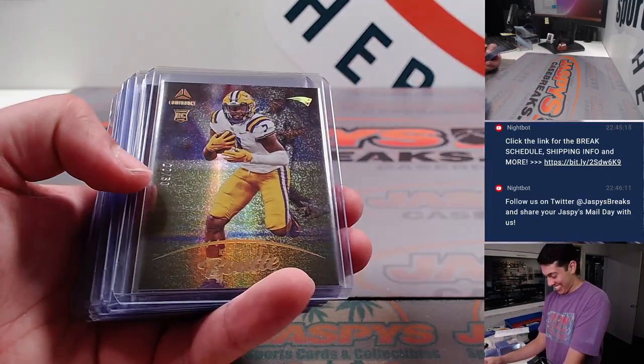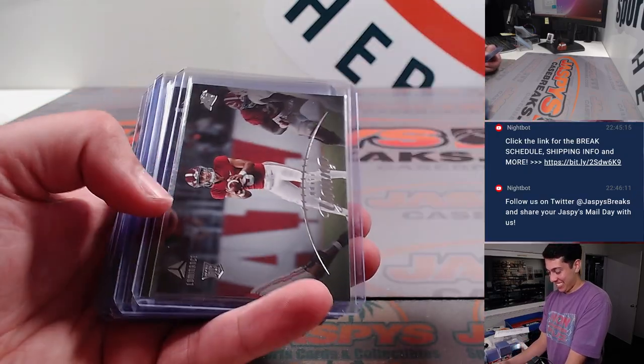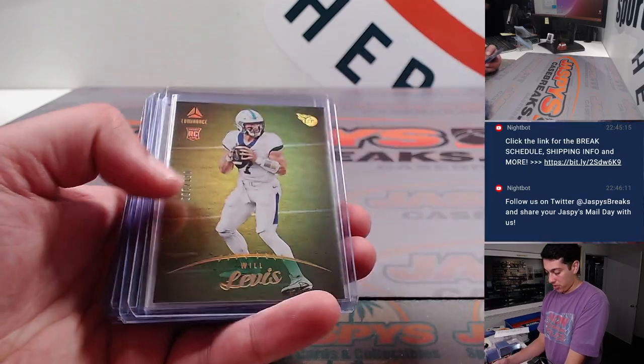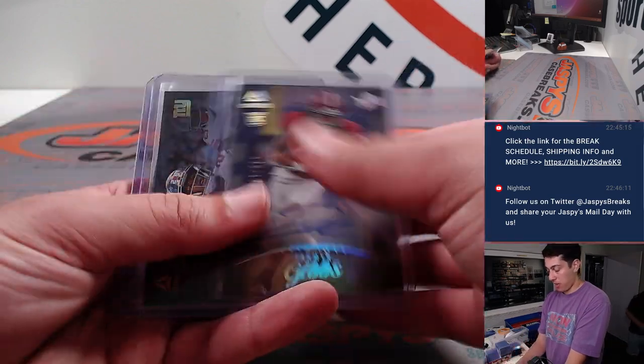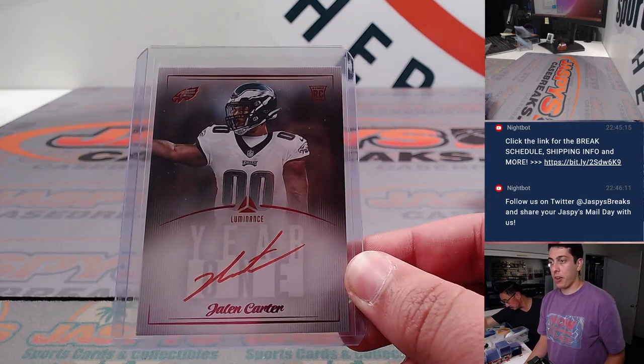Aiden's watching right now — I apologize for that disrespect. Kayshawn Boutte to 50, Kendrick Miller auto, Richardson, Will Levis to 100, Herbert to 100, Quentin Smith, Jahmyr Gibbs autograph to 125, Saquon, and a Jalen Carter year 1 red ink autograph for the Eagles.